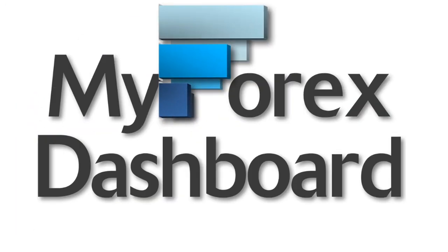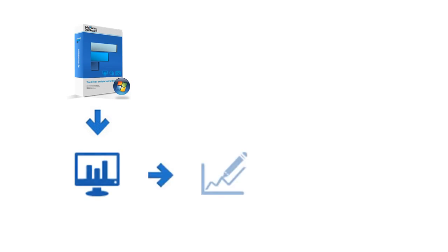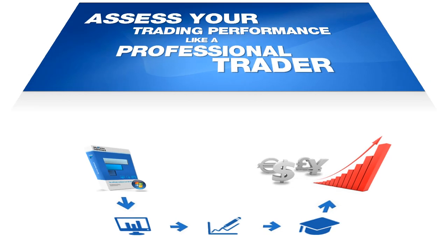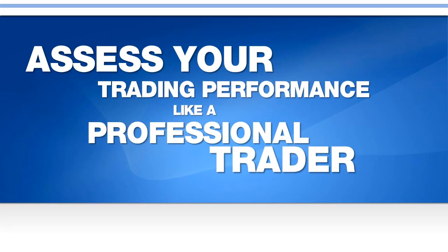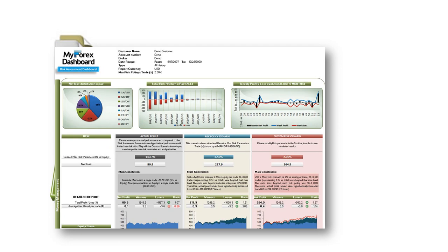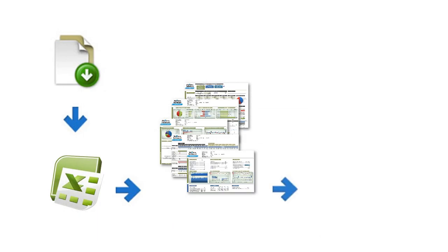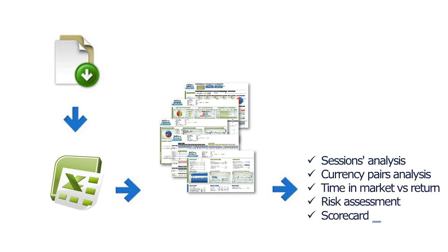Introducing MyForex Dashboard — the ultimate analysis tool for the Forex trader. The perfect companion tool to analyze your Forex trading results, learn from them, improve your trading, and increase your returns. Now you can assess your trading performance like a pro. It is a software tool that converts your broker's basic account statements into six powerful dashboards professionally organized according to the main trading aspects, providing the most key information from your own real trading results to help you improve your performance in the Forex market.